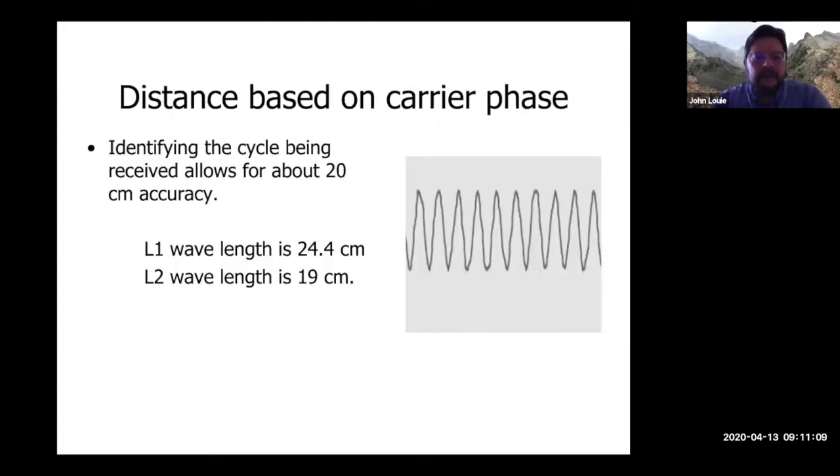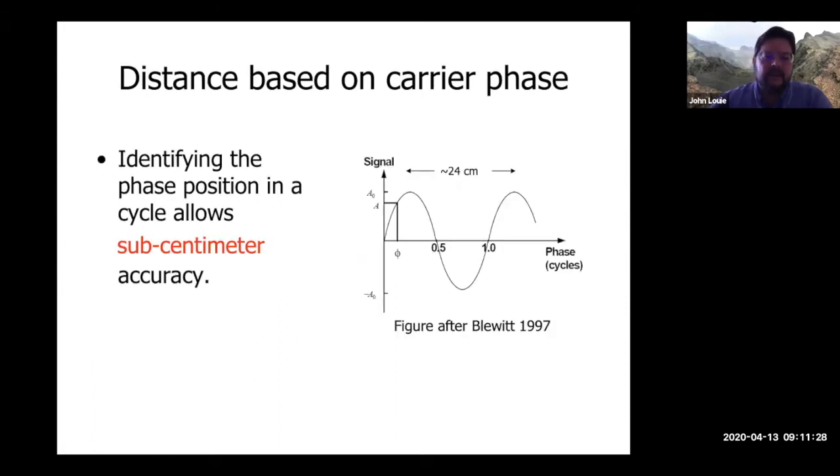If you can identify which cycle you're on, that allows for about 20-centimeter accuracy. L1 has a wavelength of 24.4 centimeters and L2 has a wavelength of 19 centimeters. Each cycle has 360 degrees of phase, so if you can get a finer estimate of the phase angle, you can get down to sub-centimeter accuracy.